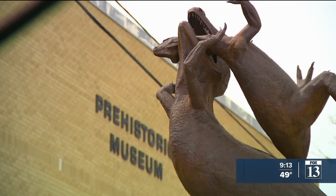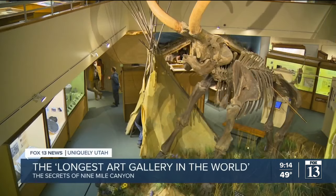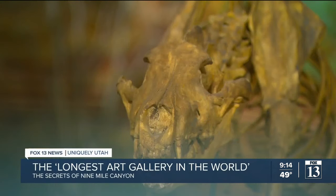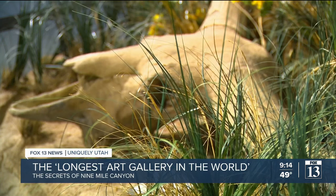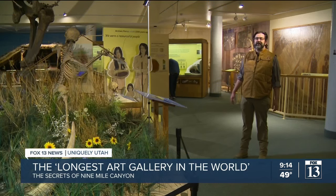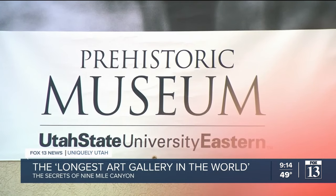In downtown Price, Utah, sits an impressive display of the wonders of archaeology found here in our very own state. And inside the museum, you might find Tim Riley, the director and curator of archaeology at the Utah State University Eastern Prehistoric Museum.